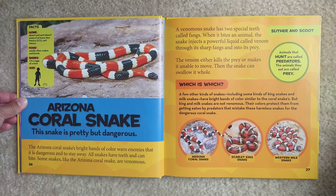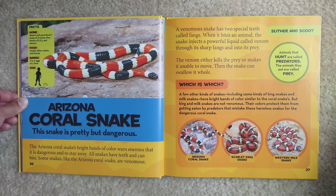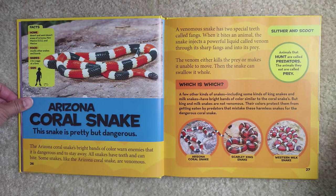Arizona coral snake. This snake is pretty but dangerous. Home — desert and semi-desert areas of Arizona, New Mexico in the US and Mexico. Food — mostly other snakes and lizards. Babies — two to three eggs at a time. The Arizona coral snake's bright bands of color warn enemies that it is dangerous and to stay away. All snakes have teeth and can bite. Some snakes, like the Arizona coral snake, are venomous. A venomous snake has two special teeth called fangs. When it bites an animal, the snake injects a powerful liquid called venom through its sharp fangs and into the prey. The venom either kills the prey or makes it unable to move.